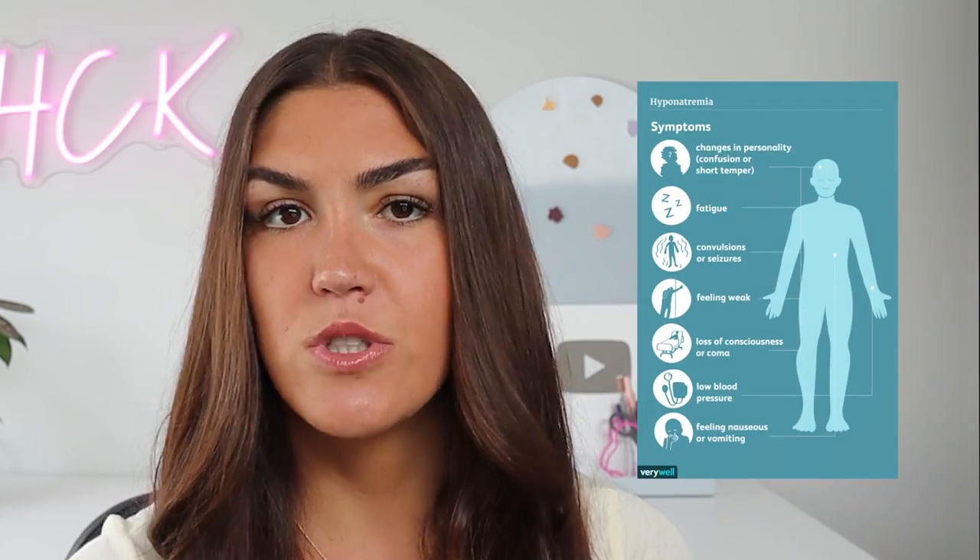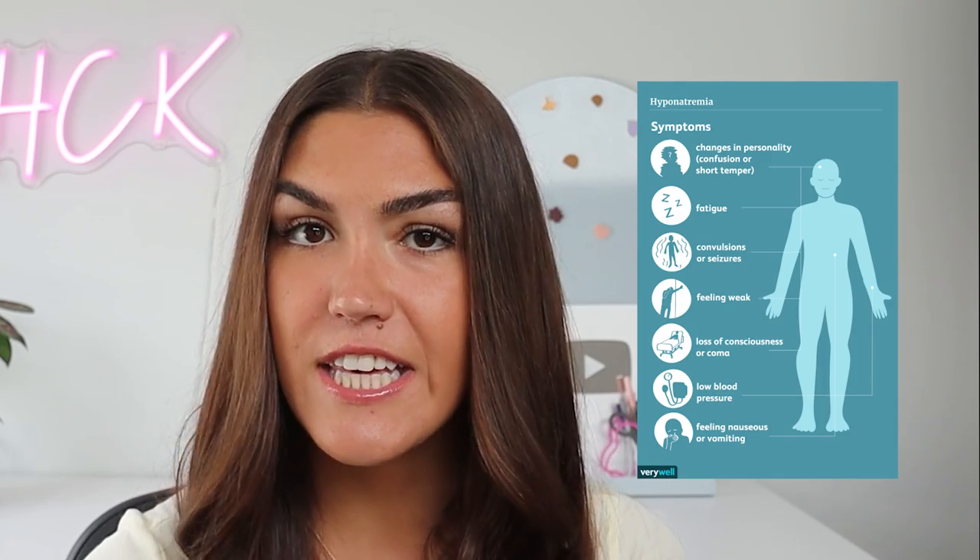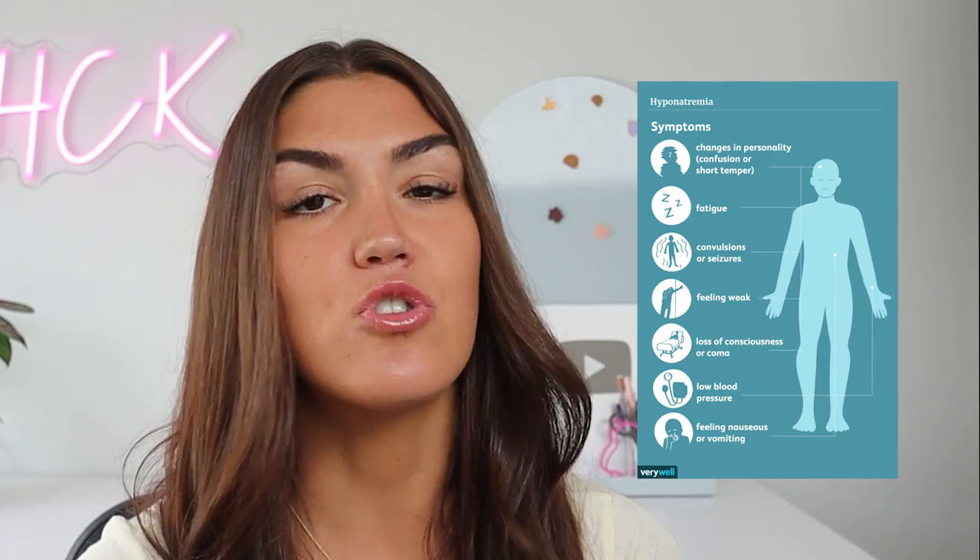Let's start with arguably the most important electrolyte, which unfortunately has a lot of misconceptions surrounding it — sodium. Sodium is essential for the contraction of muscles, with the largest and most important muscle being the heart. If you're experiencing heart palpitations on a keto diet, definitely take a look at your sodium intake. Other signs of low sodium include headaches, fatigue, low blood pressure, and trouble focusing.